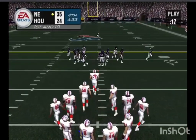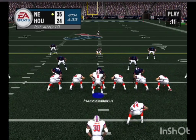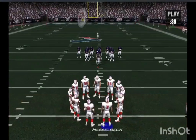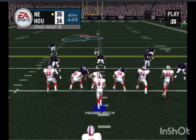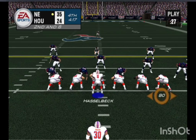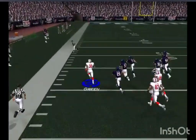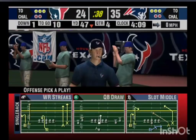We have first and ten here, ball on their own 24. About a two-yard gain here. Man in motion — he gets to the 40, and goes out at the 47-yard line. Green continues to assert himself with the running game.